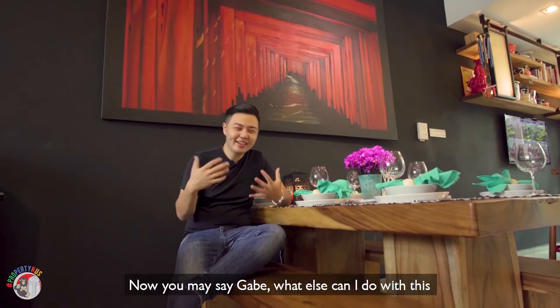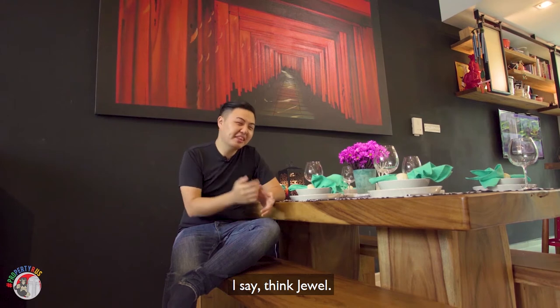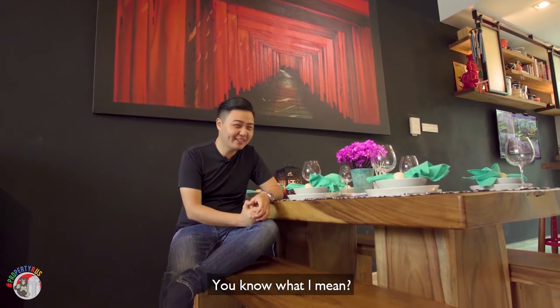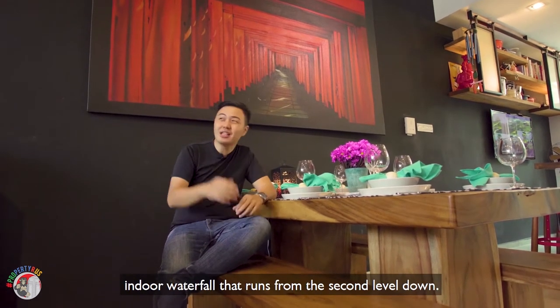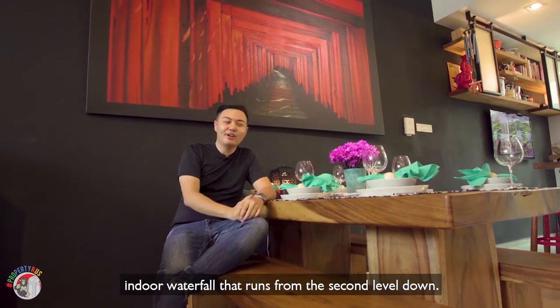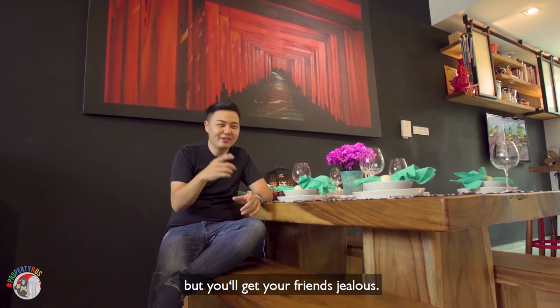Now you may say, Gabe, what else can I do with this high ceiling and featured wall? I say — you know what I mean? Imagine having an indoor waterfall that runs from the second level down. Not only will this place be a relaxing scene, but you'll get your friends jealous.